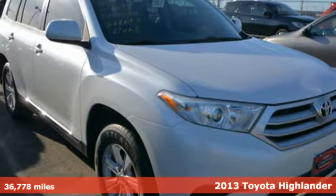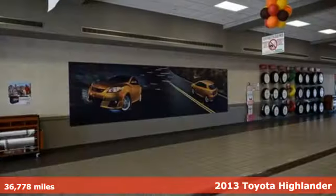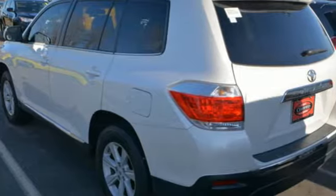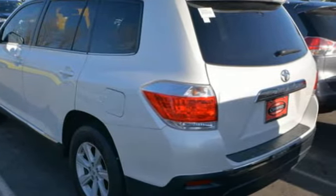It's a 2013 Toyota Highlander. It's built more like a car than a truck, yet maintains the feeling of a big SUV. This Highlander offers a quiet cabin and a comfortable ride.